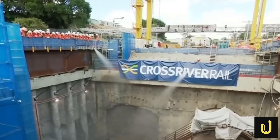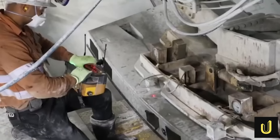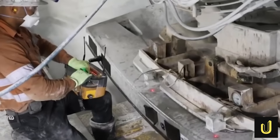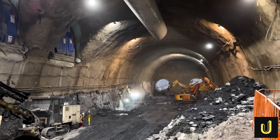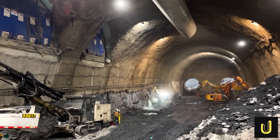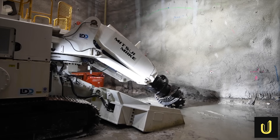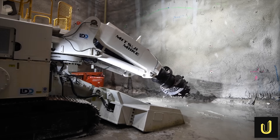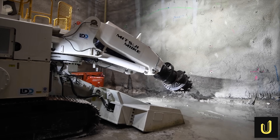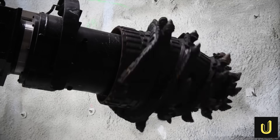As they dug, they also built the tunnel, using a giant mechanical arm to place massive curved concrete segments that locked together to form a waterproof ring. But where the TBMs were built for the long, straight run, the artists were needed for the delicate work. These were the road headers — smaller 115-ton machines that looked like something out of a science fiction movie. Instead of a giant cutterhead, they have a smaller rotating cutting head on an articulated arm studded with tough metal picks. This allowed them to operate like giant sculptors, carefully and precisely carving out the enormous, complex shapes of the underground station caverns — spaces far too intricate for a TBM.